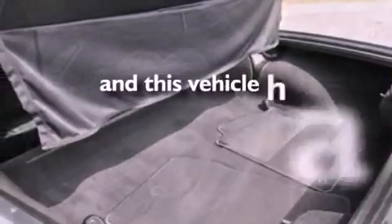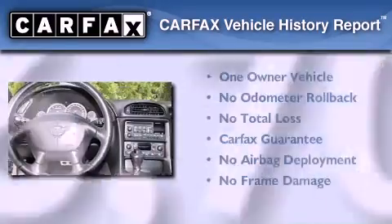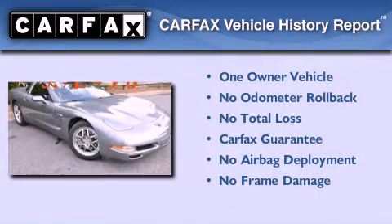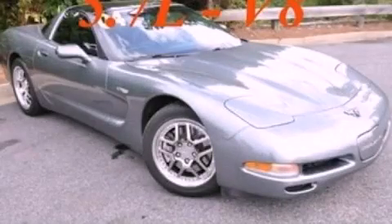This vehicle has fewer than 67,000 miles on the odometer. This Chevrolet has had only one owner, and it qualifies for the Carfax buyback guarantee. We invite you to contact us today to learn more about this vehicle.